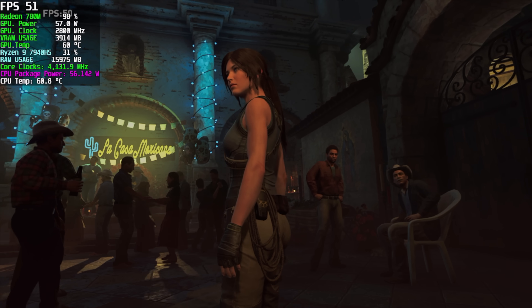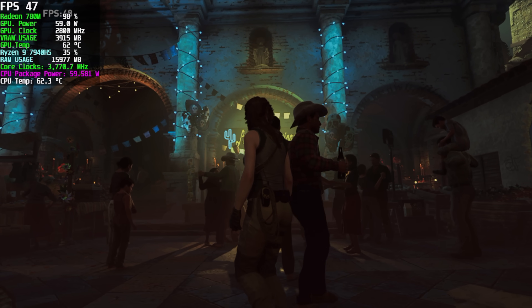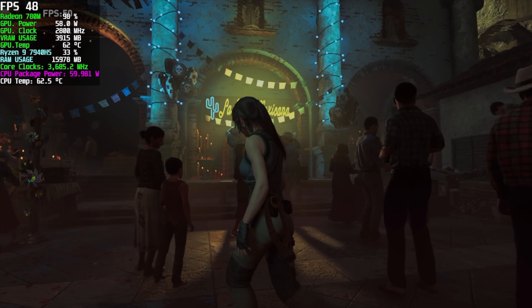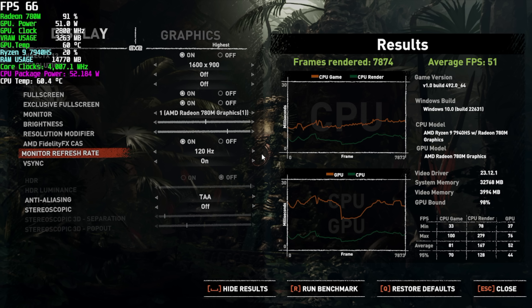Here's the built-in benchmark for Shadow of the Tomb Raider. Going into this I was pretty sure we'd be able to do 900p low settings with no issues. But unfortunately by the end we only netted an average of 51 FPS. So with this one we could take it down to the lowest preset or go down to 720p.